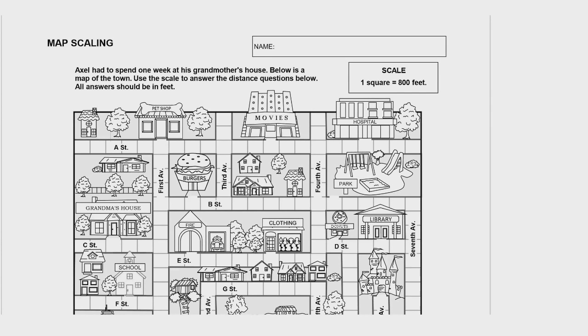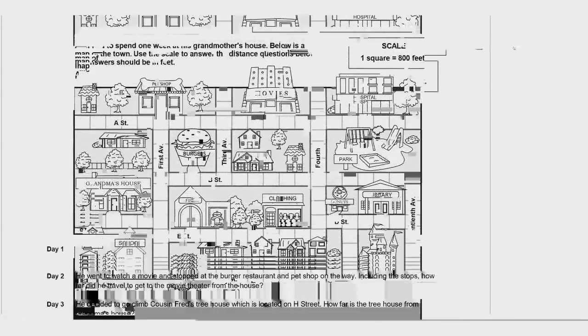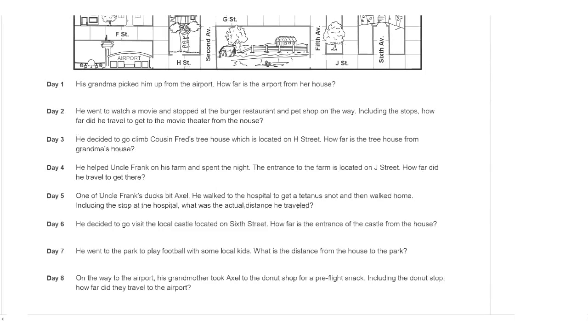Hello there. Today you're working on a map scaling worksheet. When you're scaling, you're using a larger or smaller version of something in the real world. Today we're using a map to represent an actual town — a smaller version of the town. We're going to use this map to answer the questions below.